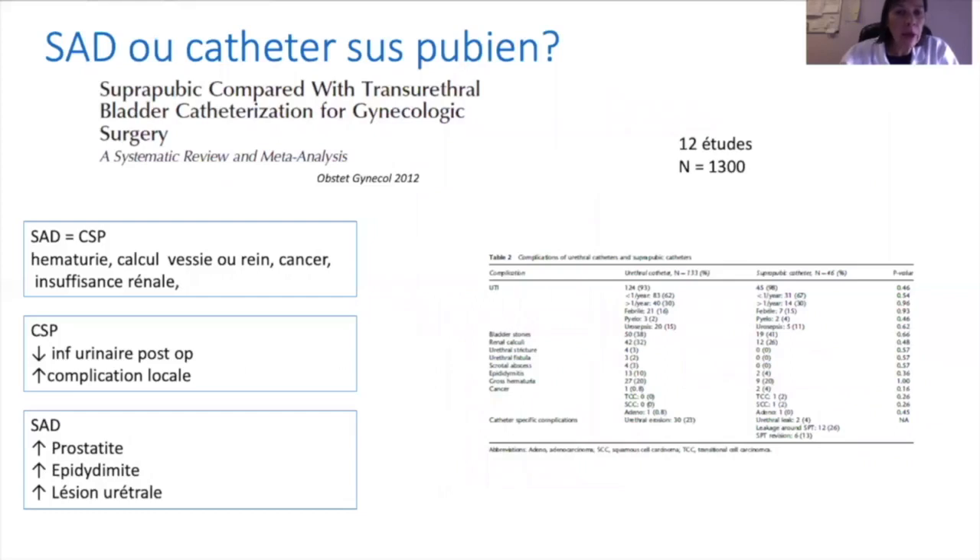Le cathéter suspubien par rapport à la sonde urinaire à demeure présente-t-il plus de risques ? Une méta-analyse montre des risques superposables en termes d'hématurie, de calculs vésicaux, de complications rénales, de risques cancéreux ou d'insuffisance rénale. En revanche, le port du cathéter suspubien a un pourcentage d'infections urinaires qui semble moins important, malgré un risque augmenté de complications locales. La sonde à demeure a un risque plus important de complications locales urétrales liées aux prostatites, épididymites ou lésions urétrales.